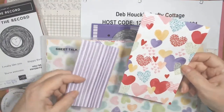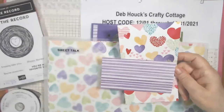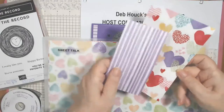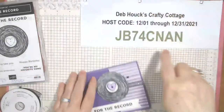On the second card we're using real red and blushing bride. On this card we're using gorgeous grape, highland heather, and black — because he's a guy but he likes purple.